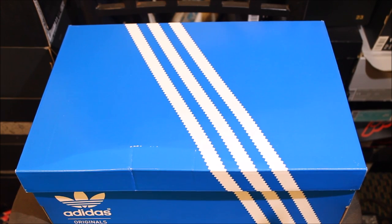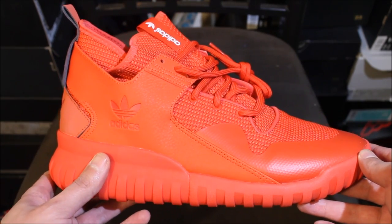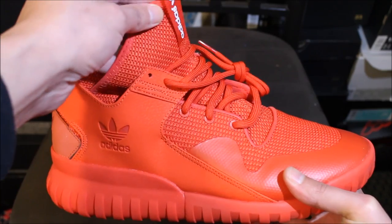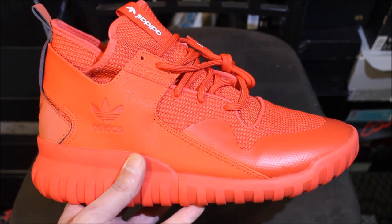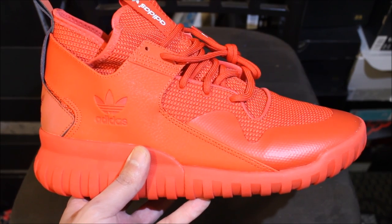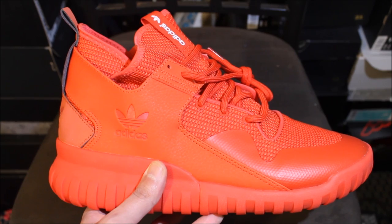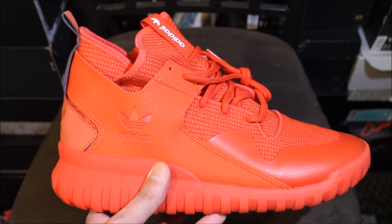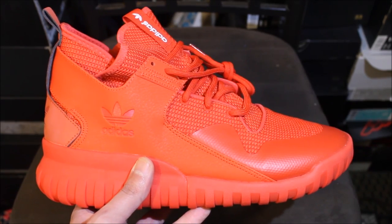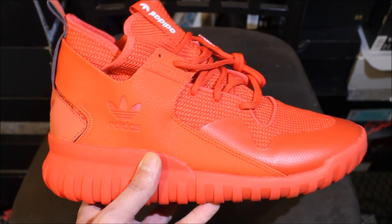Let's see what's in this box — I got me the Red October Tubular X's. I've been wanting to get these and try them on. When I'd see them in the stores and malls I was like, 'Yo, I'm gonna get me a pair,' because I kind of like them. The Tubular X Red October colorway to me was a dope shoe, and plus the price I got these for — I had to jump on it. Let's see how they look on feet and how they feel.